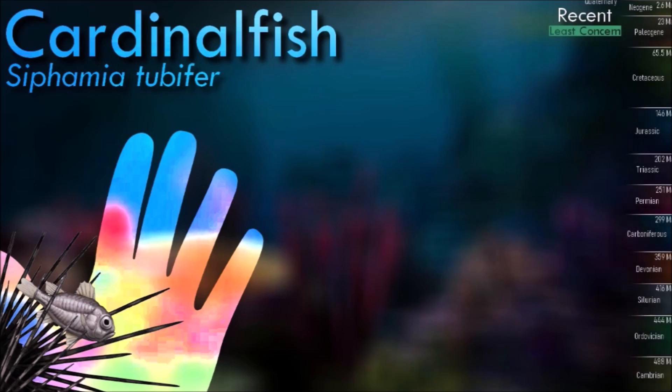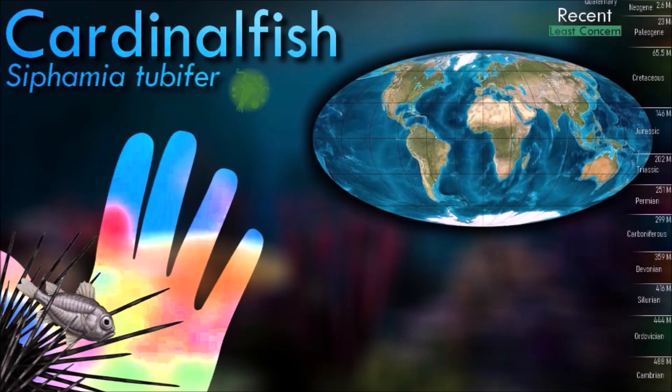Cardinal fishes are native to the Indian and Pacific Ocean. Several of these species are commensal with various species of sea urchins.